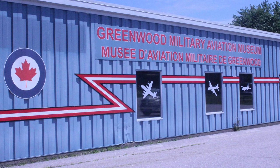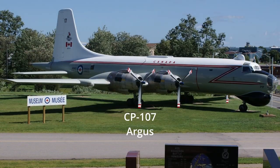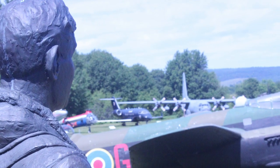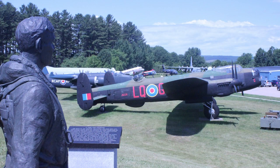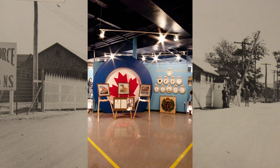The museum building is made up of two parts. One houses most of the artifacts and then the newer part holds several aircraft. As you enter the museum grounds, the gatekeeper — the Argus — and an airman from World War II will greet you on your way into the museum. He overlooks the collection just as he did during World War II. Greenwood itself started out as a Royal Air Force Base during World War II as part of the British Commonwealth Air Training Program.